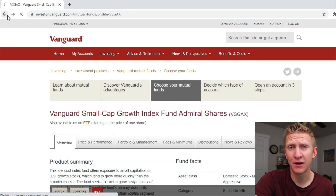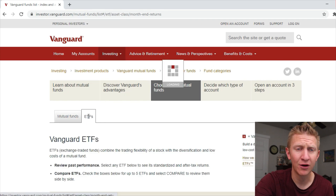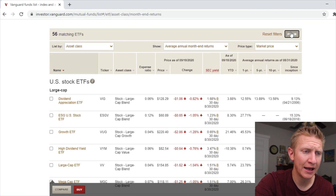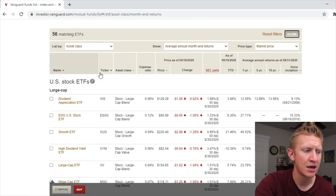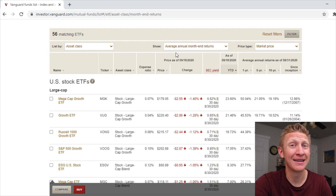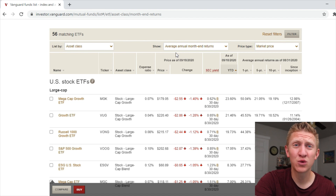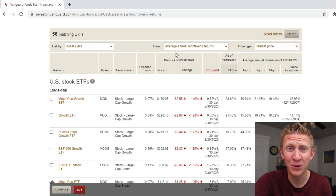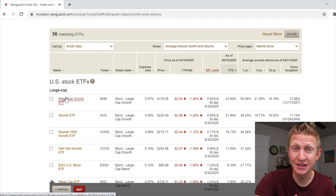If we look at Vanguard exchange traded funds we have a lot more options. Filtering by stocks and sorting by year to date, we've got the Mega Cap Growth ETF MGK — one I recommended last time — really blowing past the S&P 500. The Mega Cap Growth ETF is up 23.6% year to date compared to the Vanguard S&P 500 which is only up about 4%.